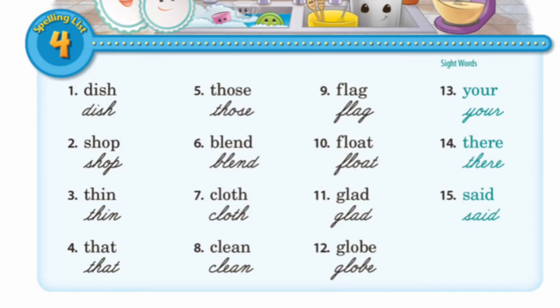First word is dish. D-I-S-H, dish. Number two, shop. S-H-O-P, shop.